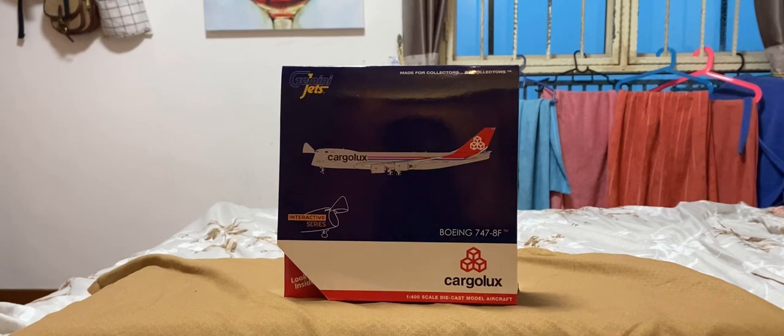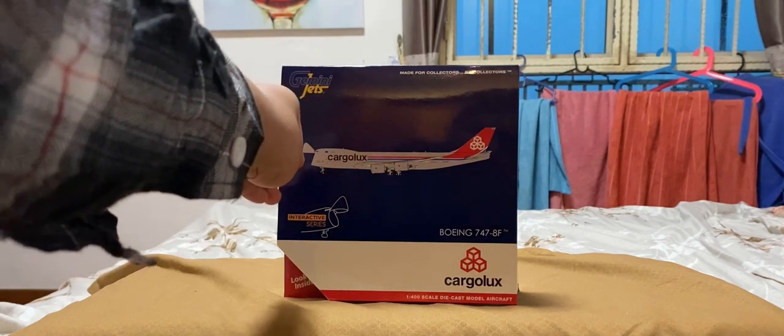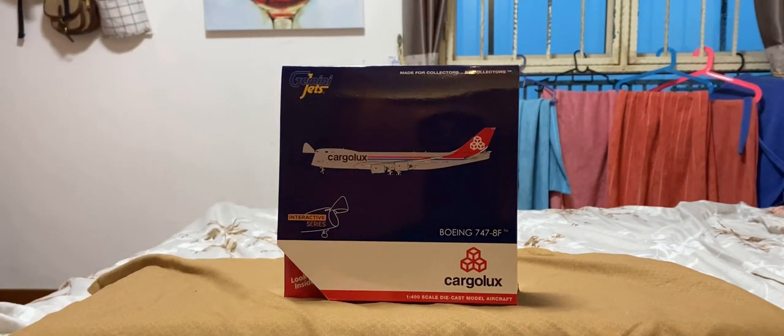So on the front of the box we have the Gemini Jets logo, a picture of the model with the front door in the open position right there by the nose section, the Interactive Series logo, 747-8F, and the Cargolux logo.